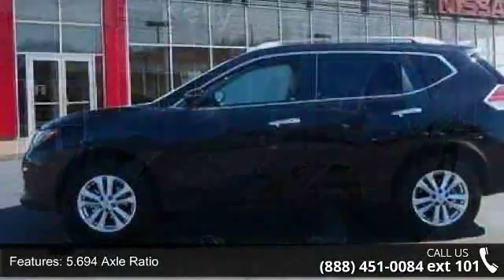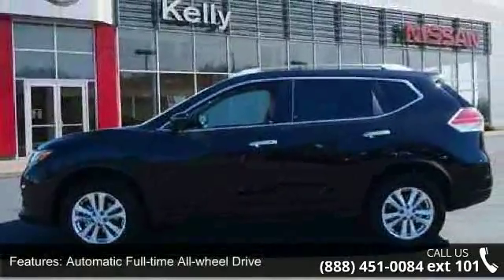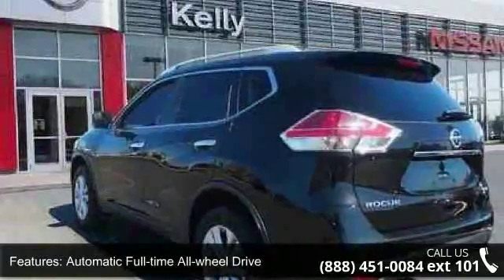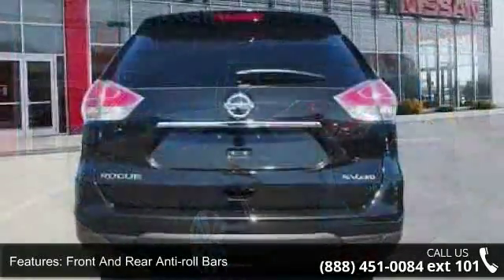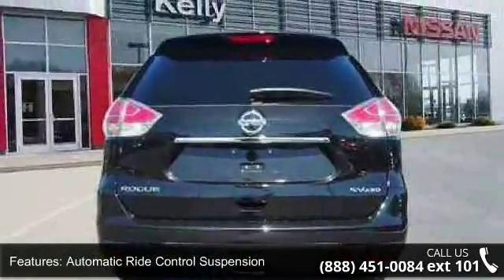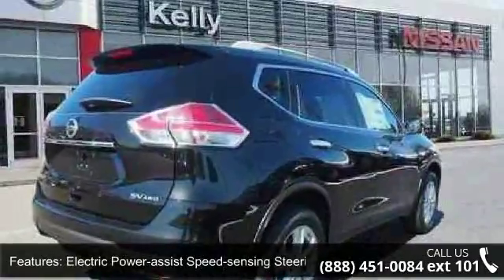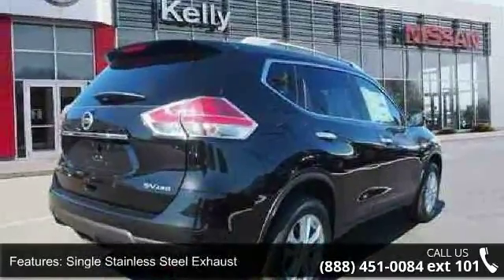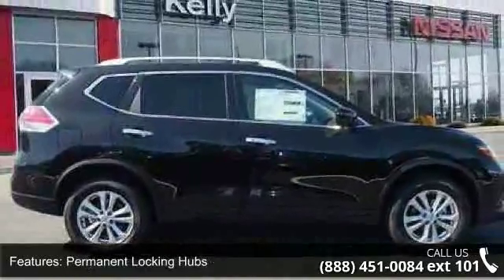This vehicle's top features include a Stronic CVT automatic transmission, sport mode switch, 5.694 axle ratio, automatic full-time all-wheel drive, front and rear anti-roll bars, automatic ride control suspension, electric power assist speed sensing steering, single stainless steel exhaust, permanent locking hubs, and 17-inch aluminum alloy wheels with a steel spare.